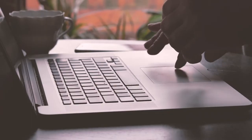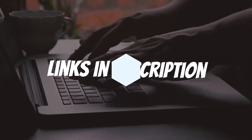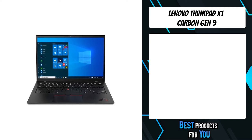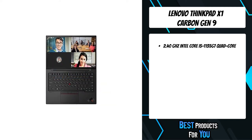If you want more information and updated pricing on the products mentioned, be sure to check the links in the description down below. The fifth product on the list is the Lenovo ThinkPad X1 Carbon Gen 9.